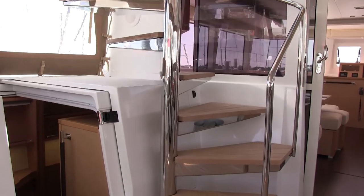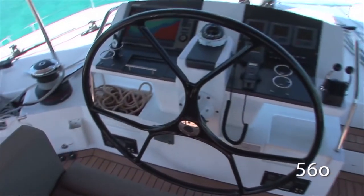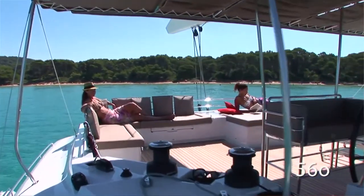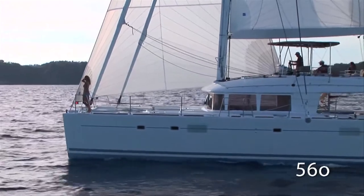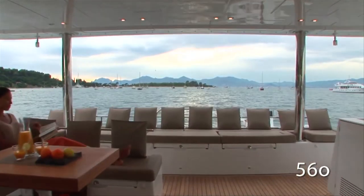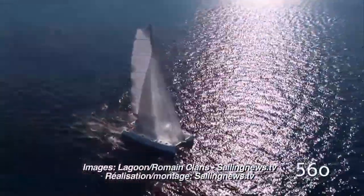One of the very special things about big Lagoon catamarans is the fact that they have a flying bridge on the top with the steering position at the top, so that you can really see well around yourself when you're maneuvering.